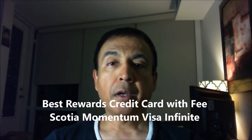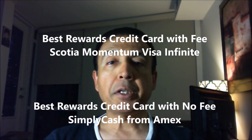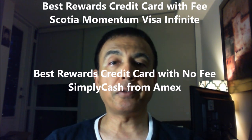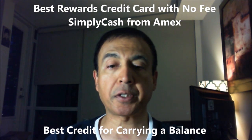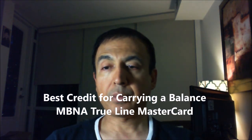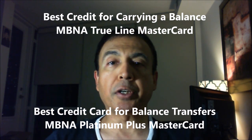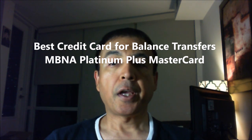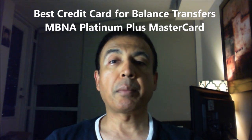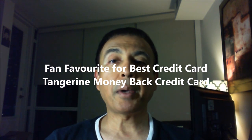Best rewards card with fee: Scotia Momentum Visa Infinite. Best rewards card with no fee: Simply Cash from American Express. Best credit card for carrying a balance: MBNA TrueLine MasterCard. Best credit card for balance transfers: MBNA Platinum Plus MasterCard. Fan favorite for best credit card: Tangerine Moneyback credit card.